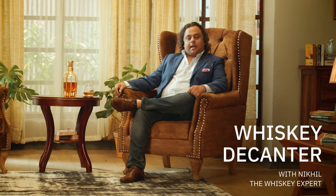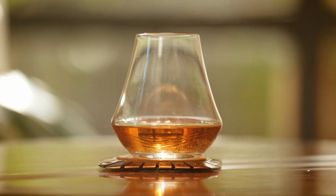Hello, my name is Nikhil Averwal and I'm a whiskey expert. Hundreds of whiskeys and thousands of flavors later, I'm still excited to discover the nuanced flavors and aromas in this spirit.